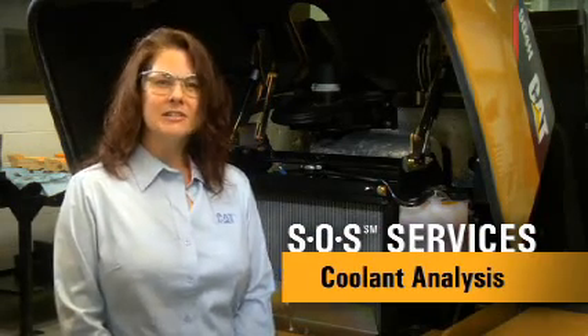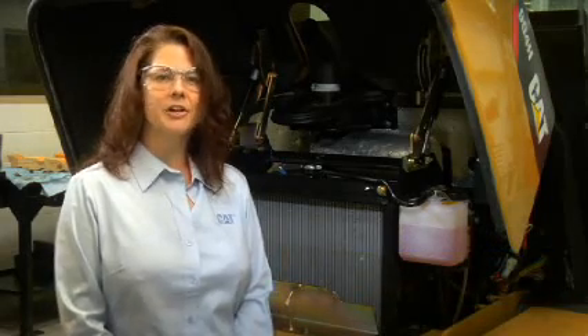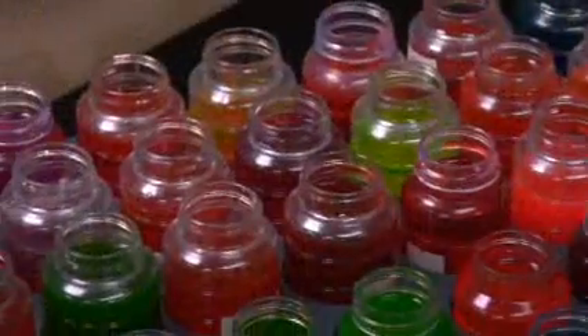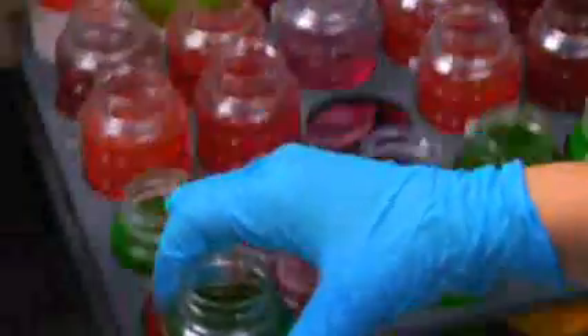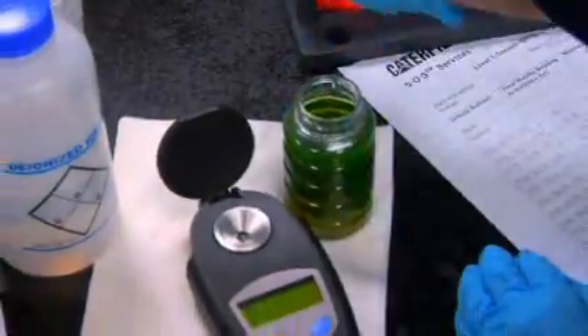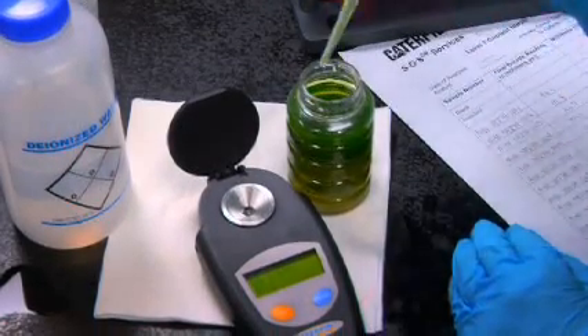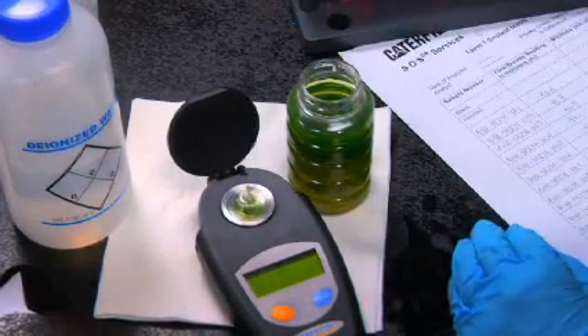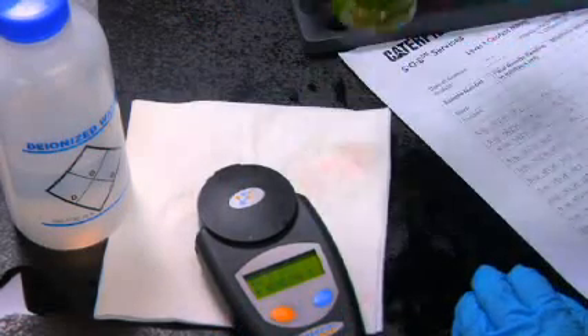Did you know that today's diesel engines are designed to operate at higher temperatures and higher energy levels than in the past? And that poor cooling system maintenance could lead to cooling system issues or even engine failure? As a result, Caterpillar has developed our own two-level coolant analysis program to determine if your cooling system has the right chemical balance for maximum protection and efficiency.